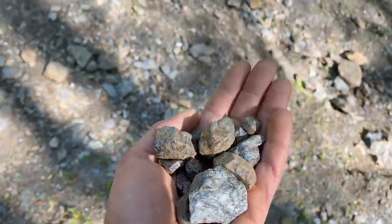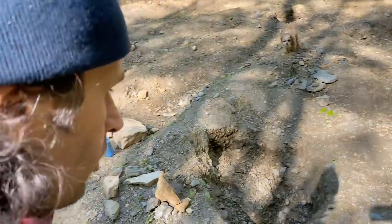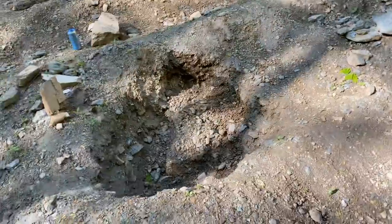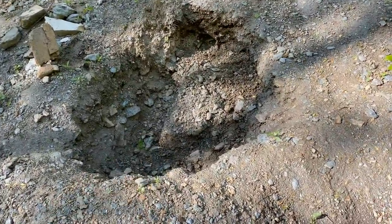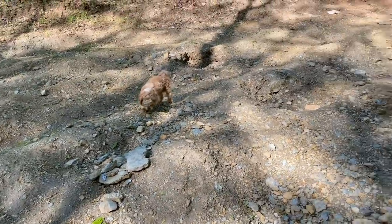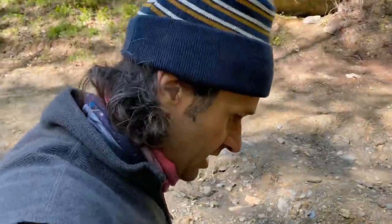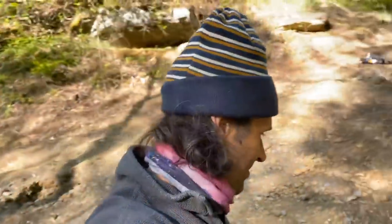I'm finding some garnets pretty easily on the surface, but right behind me you can really come out and dig holes — who knows what you'd find. The deeper you get into those older dump piles the better. You can see some people have been doing that here and there, but we're just taking it easy today having a good time.